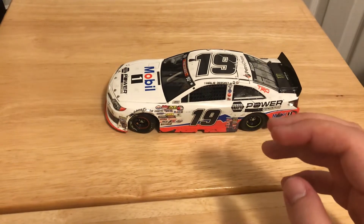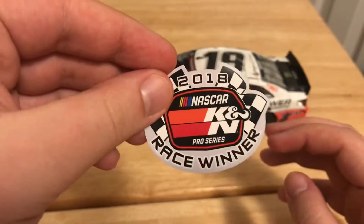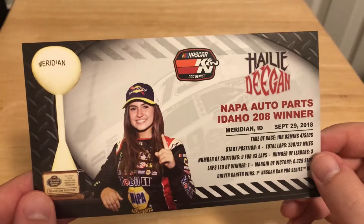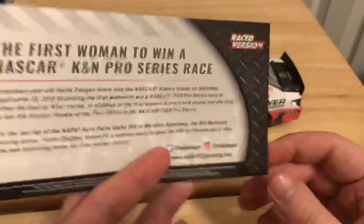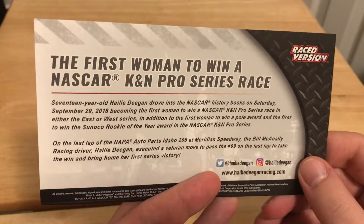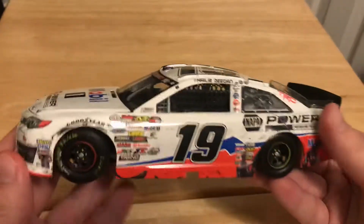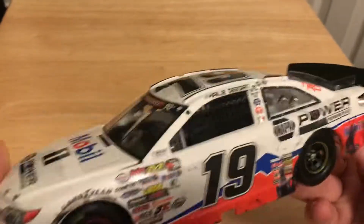It does come with a few things. You got your K&N winner sticker, which is pretty neat. And then you have the race winner card — if you want to pause it and read it, you can. So let's get on to the car itself — an amazing looking diecast.